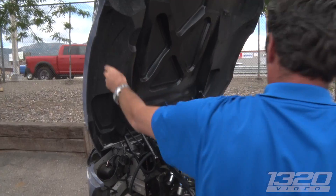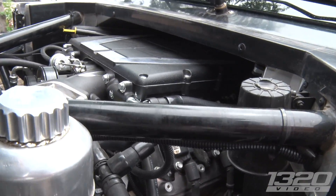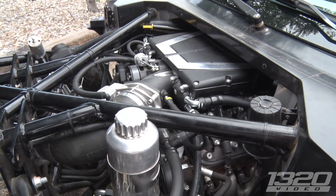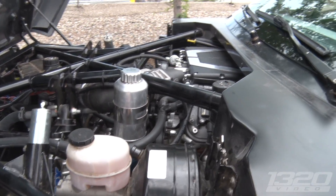So it's like a rail car with a body. Exactly. Baja. Is that an LSA or a Magnuson? It's an E-Rod LS3. LS3 — great motor.